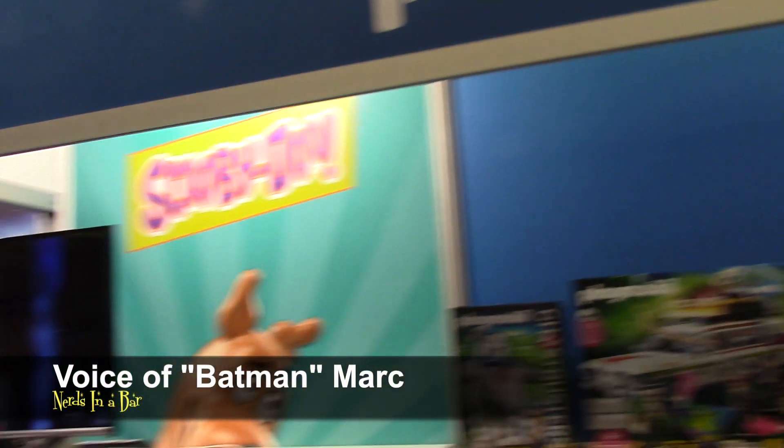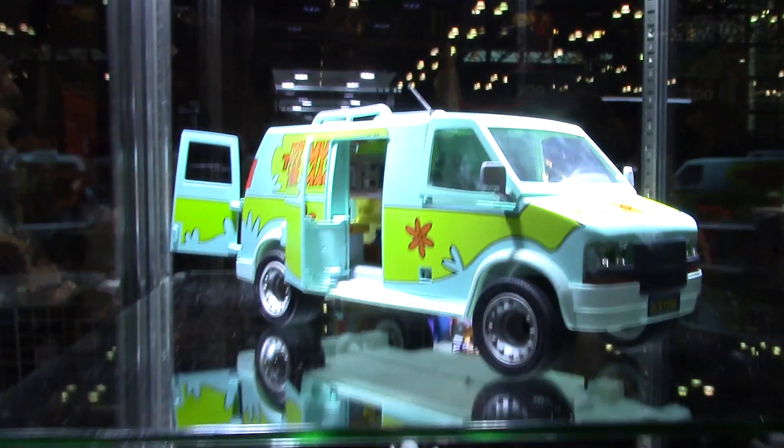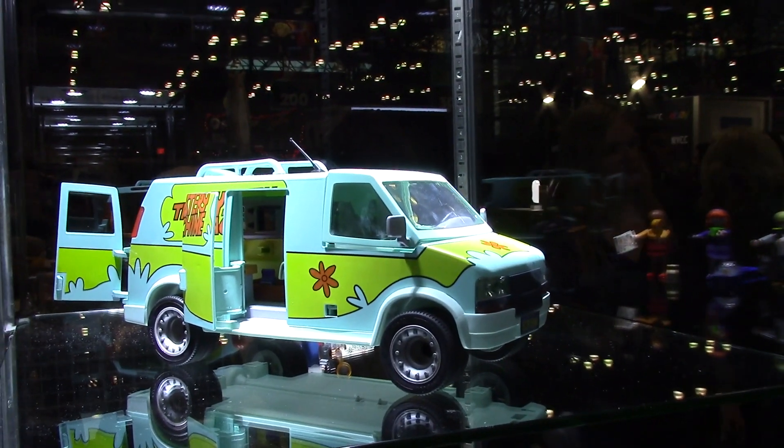Hey guys, it's Batman Mark here at Playmobil. We're here with our friend Sarah who's going to take us through the new product line for 2020 and 2022. I'm looking at the beautiful glass showcase and I see something that has totally blown me away — it's part of my childhood. I grew up with this, so why don't you give us a lowdown on it?